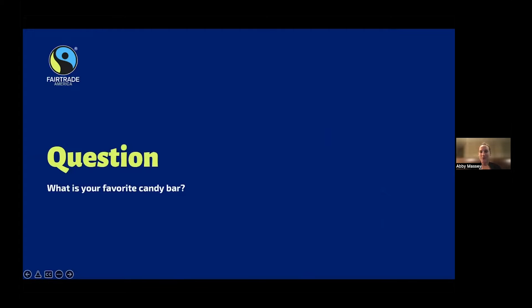To start off, the first question I have for all of you is: what is your favorite candy bar? You can either unmute yourself and just share, or put it in the chat box.